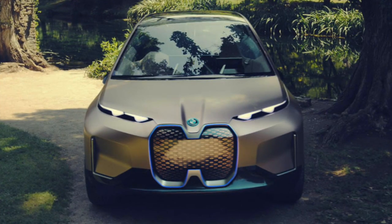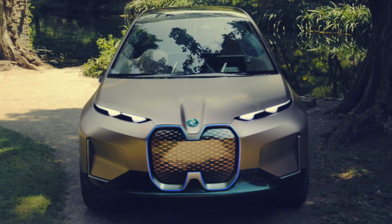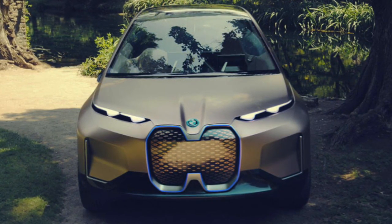Performance figures are still unknown, but will most likely impress as a result of BMW's fifth-gen electric powertrain, which debuts in 2020 with the arrival of the hotly anticipated iX3.